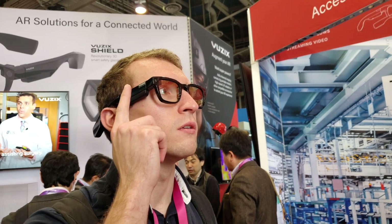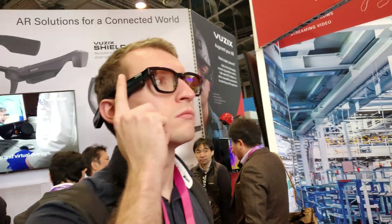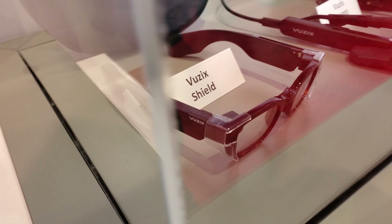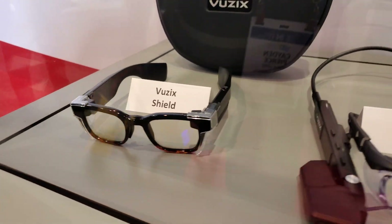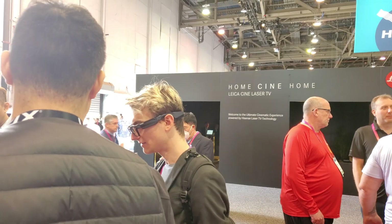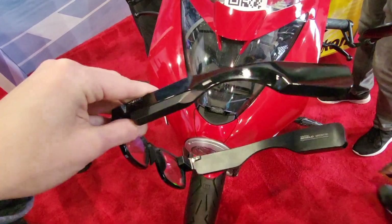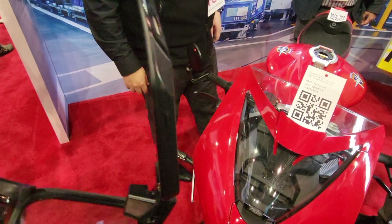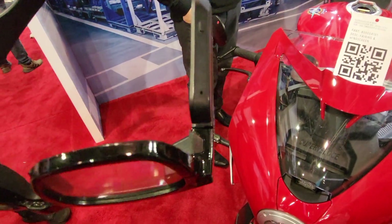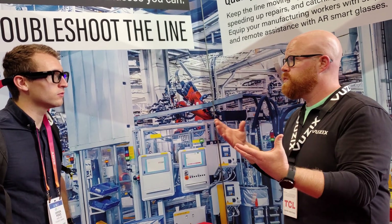The Vuzix Shield is a pair of enterprise smart glasses running Android 11 with a Snapdragon XR1. They have binocular monochrome micro-LED green displays with stereoscopic cameras, multiple microphones, and over a thousand milliamp hours of batteries. These are designed for enterprise use with a high price tag of about $2,500 US, suited for use cases where there's a high ROI immediately.